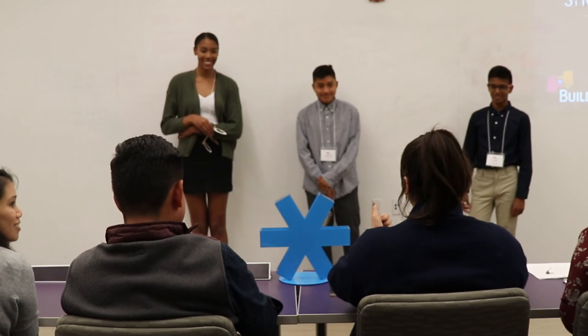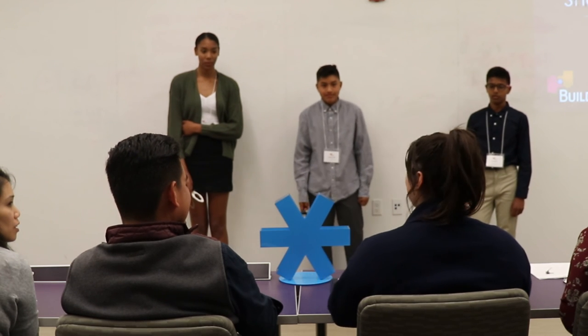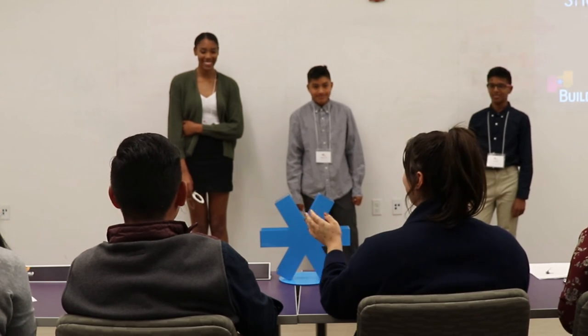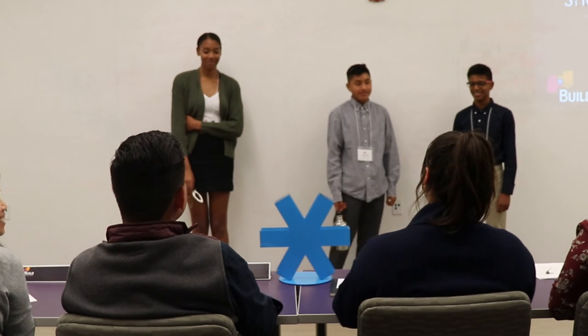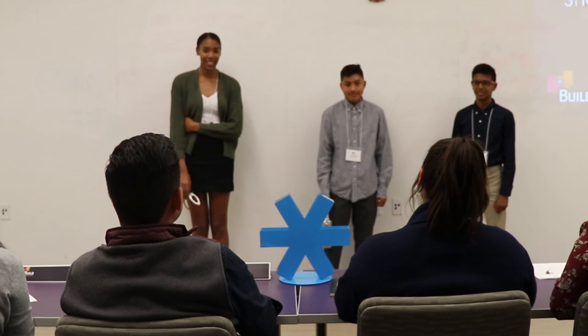That was a great presentation. I don't have any questions. That was really good. I liked the skit — it was a little shocking at first, but that was good. You definitely got all the attention. Thank you.